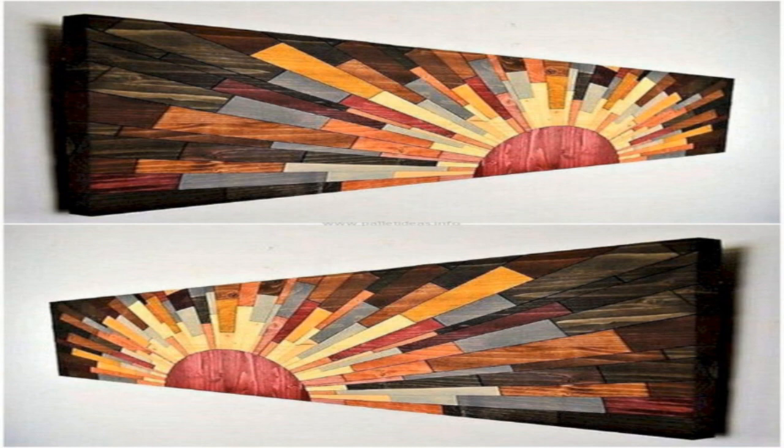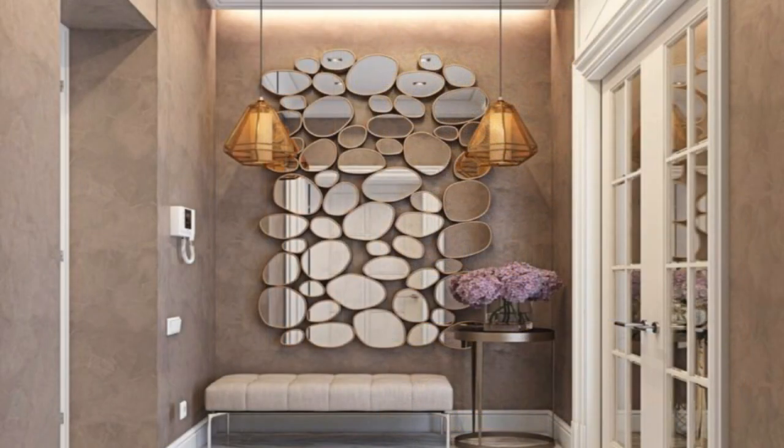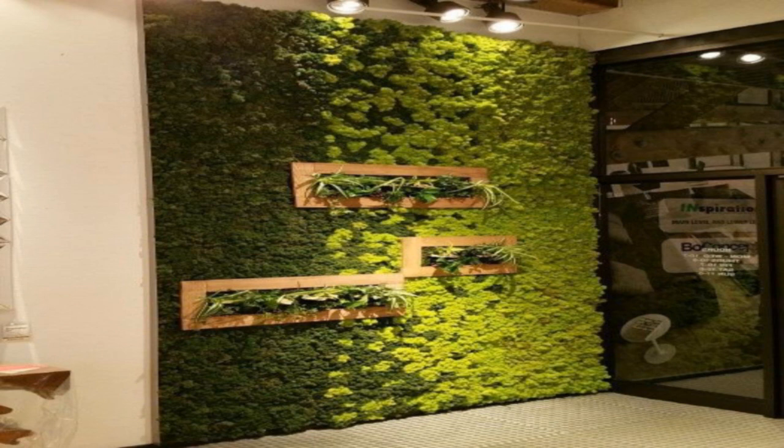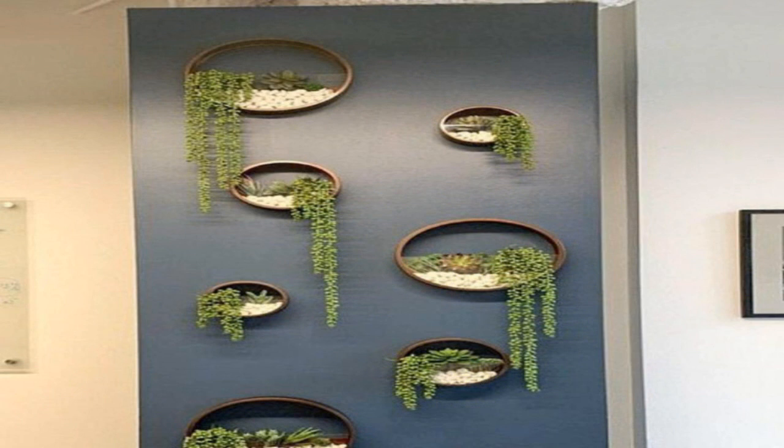8. Hang plates. Why hide your fine china in the cabinet when you can show it off? Use wire plate hangers to display your favorite dishes and serving platters. 9. Add sculpture sconces. Sconces add an extra source of light.